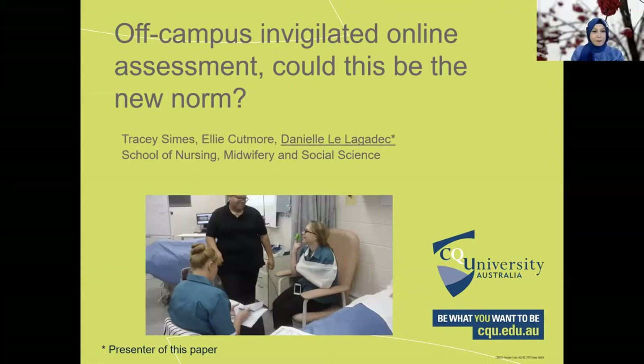Thank you very much. It's a wonderful opportunity to address you today. I'm speaking on behalf of the Clinical Nurse Practice 2 team, which consists of Tracy Signs, the leader of this unit, Ellie Cutmore, and myself — I'm Daniel.